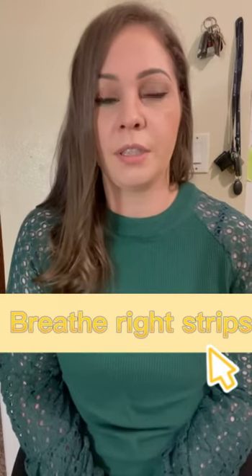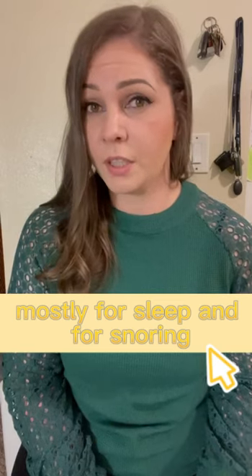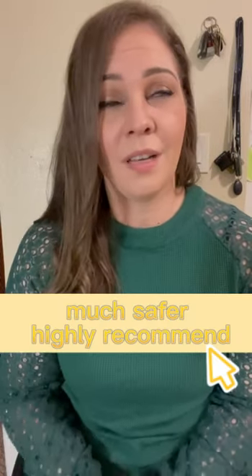Instead, a great option is getting the Breathe Right strips that you use a lot of times for sleep and for snoring. They actually open up your nasal passages and you can breathe again and you can sleep easier. Much safer. Highly recommend.